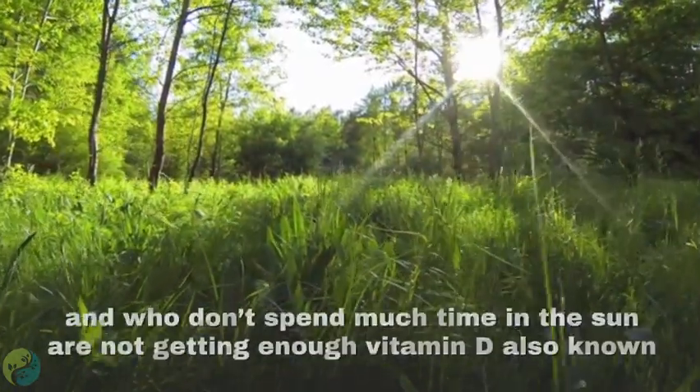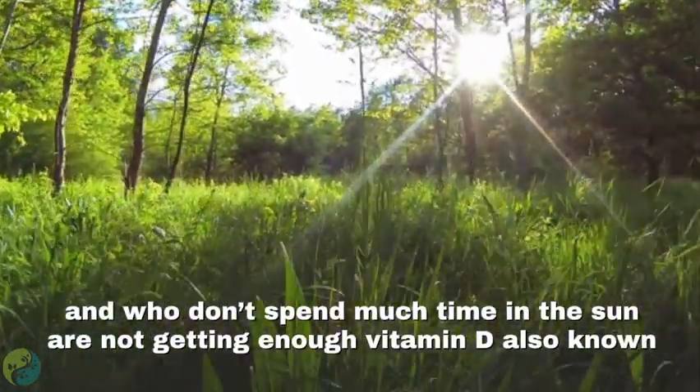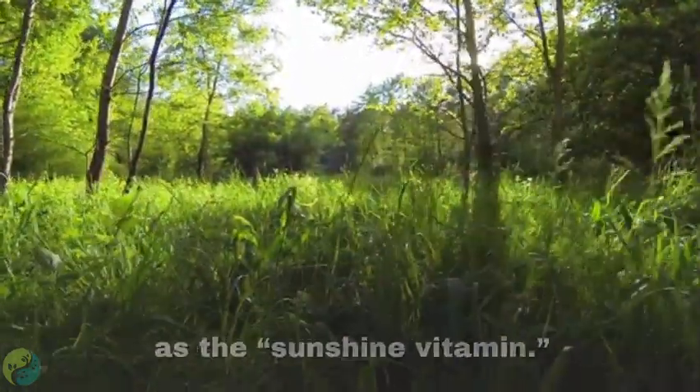Number four: Vitamin D. Most people who live in northern climates and don't spend much time in the sun are not getting enough vitamin D, also known as the sunshine vitamin.